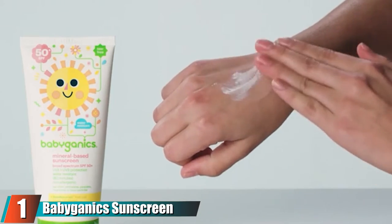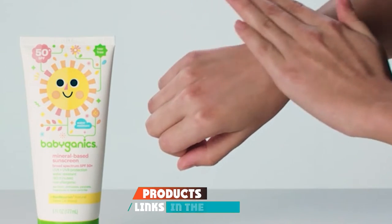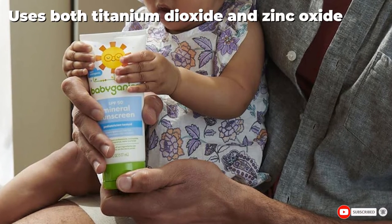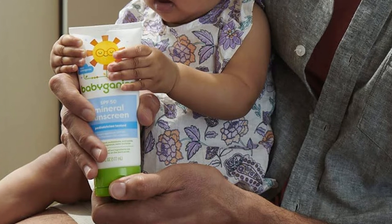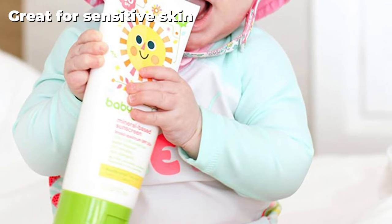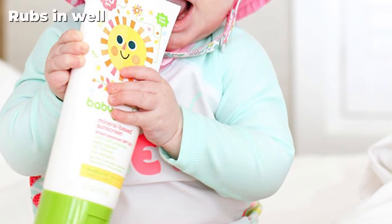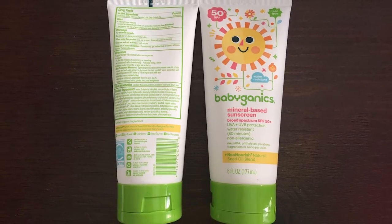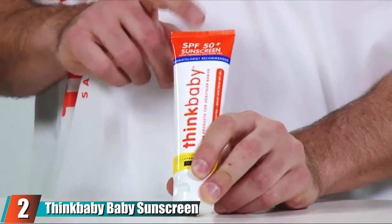At the first position of our list, we have Babyganics Sunscreen Lotion. We named it our top pick because it's a mineral and chemical sunscreen that offers broad spectrum sun protection. It's free of parabens, phthalates, and fragrance, and it's water resistant for up to 80 minutes. It's also safe for sensitive skin and won't irritate the eyes. Many of the inactive ingredients used are certified organic, and even though it's a lotion, it goes on smooth and rubs in well, so even the squirmy kids are well protected without a buildup of white residue.